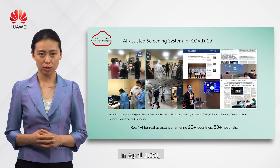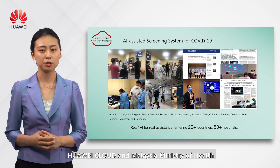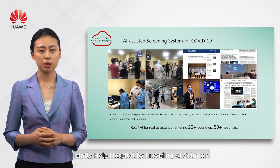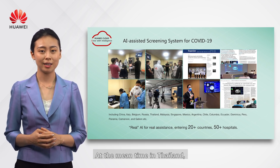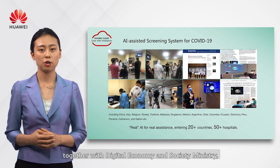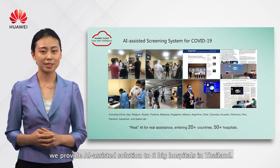In April 2020, Huawei Cloud and Malaysia's Ministry of Health jointly helped hospitals with AI solutions to combat the COVID-19 pandemic. At the same time in Thailand, together with the Digital Economy and Society Ministry, AI-assisted solutions were provided to six major hospitals.